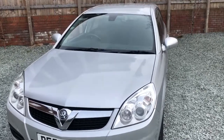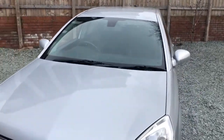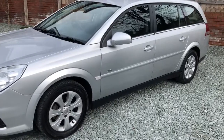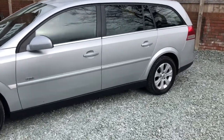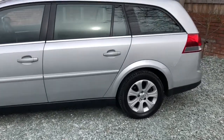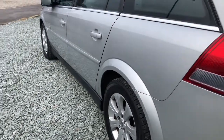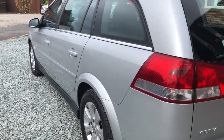One previous keeper from new, very clean and tidy car. The last owner has had it since March 2010, and except for the first service, all the other services have been done at the local Vauxhall dealer — the same dealer throughout. Good tyres on her, clean and tidy up the sides. Not the usual eight-owner rubbish.